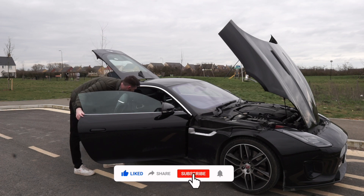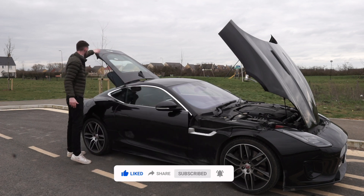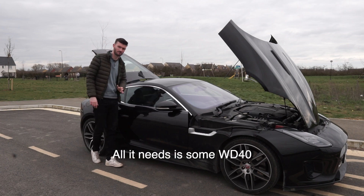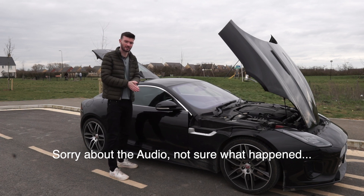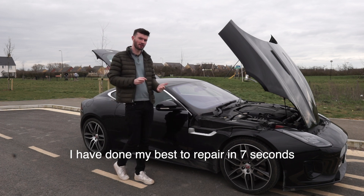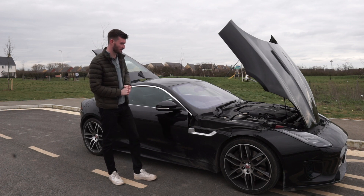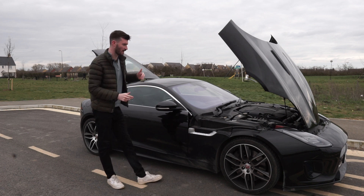I don't have any issues with the rear spoiler — I've got the boot open for aesthetic purposes. It does squeak when it comes up, but it comes on at around 70 mph and goes down at 55, so that gives you an idea of the speeds needed to raise and lower it.